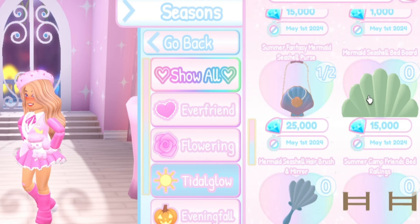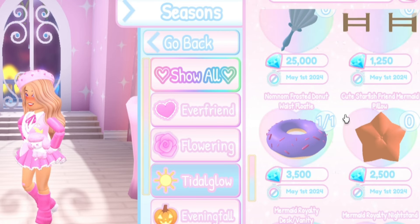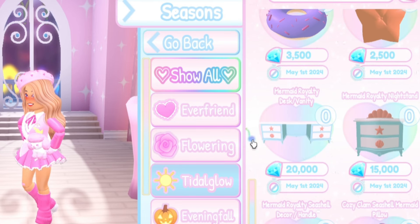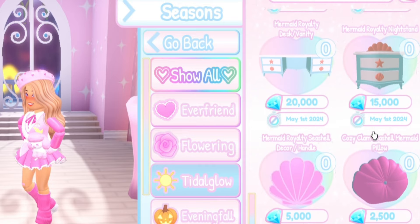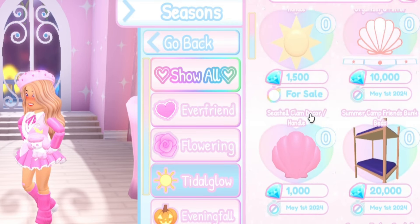The Mermaid Seashell Bed Board — I am tempted to make a mermaid dorm room when all this stuff comes back, but it's just a lot of diamonds. Mermaid Seashell Hairbrush and Mirror, Summer Camp Friends Bed Railings, Cute Starfish Friends Mermaid Pillow, Mermaid Royalty Desk and Vanity, Mermaid Royalty Nightstand, Mermaid Royalty Seashell Decor Handle, and lastly the Cozy Clam Seashell Mermaid Pillow. So those are all of the dorm furniture coming back on sale.